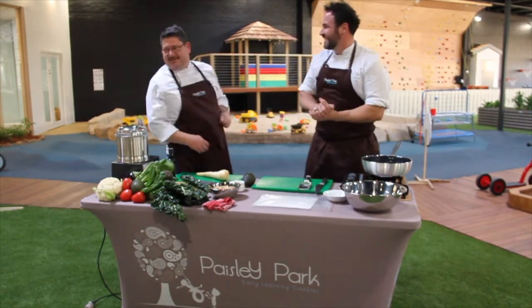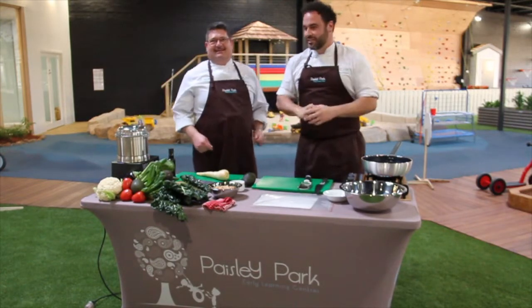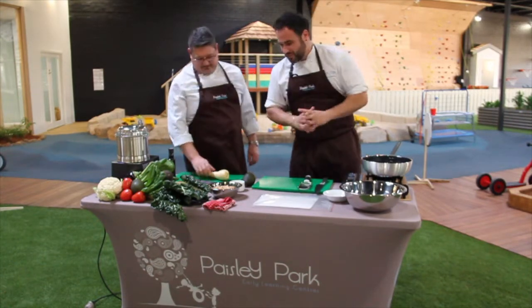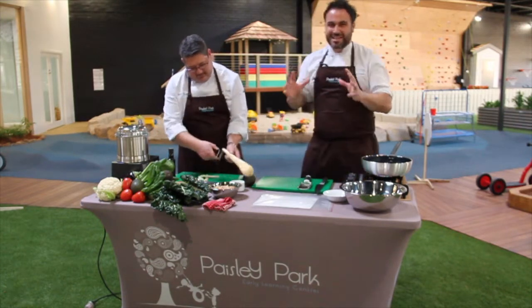Rock climbing, life saving, we've got all sorts of things — we've got a soccer field over here. And the kitchen is fantastic. This is really exciting to be cooking amongst all the amazing amenities that you can find here, and this is one of my favourite dishes that is very easy to make for everyone at home.